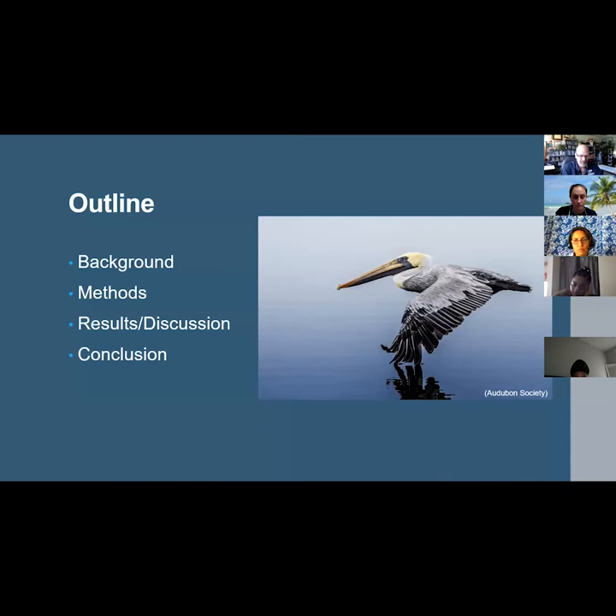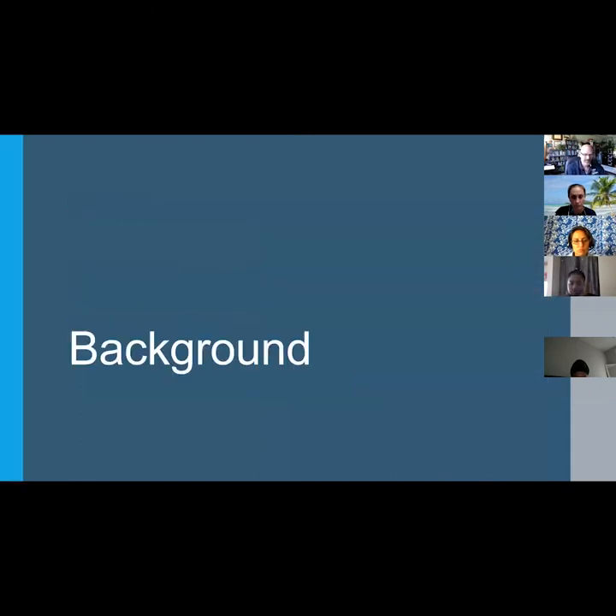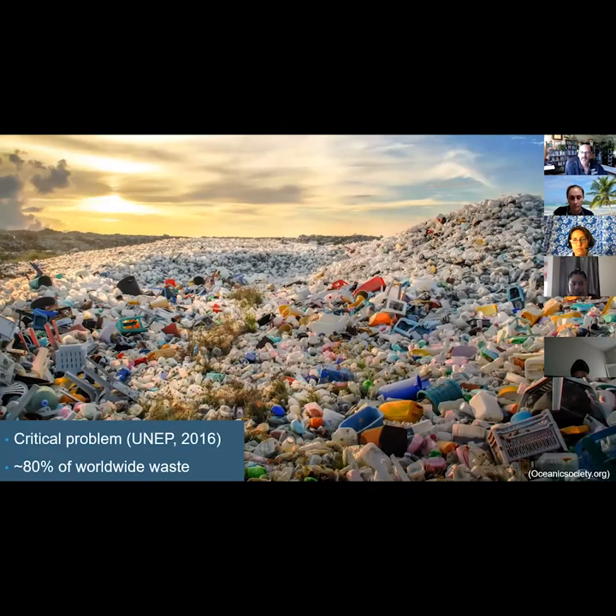Jumping right into the background, plastic pollution is an ever-growing threat facing all species. The United Nations Environmental Program has it listed as a critical problem up there with the likes of global warming.